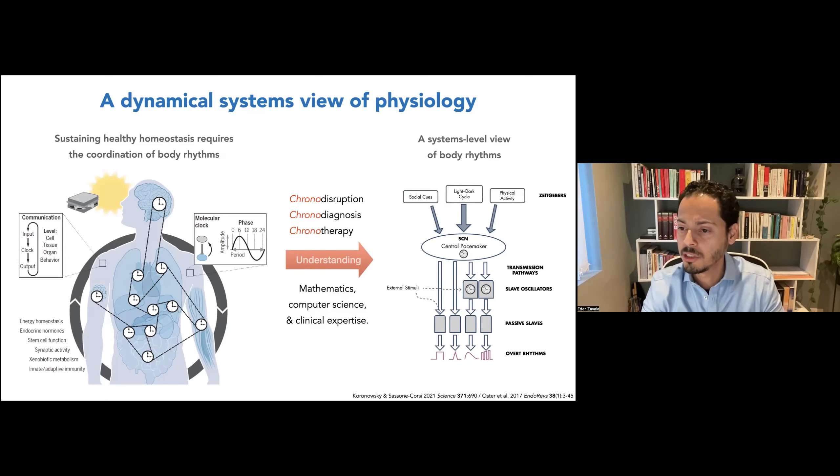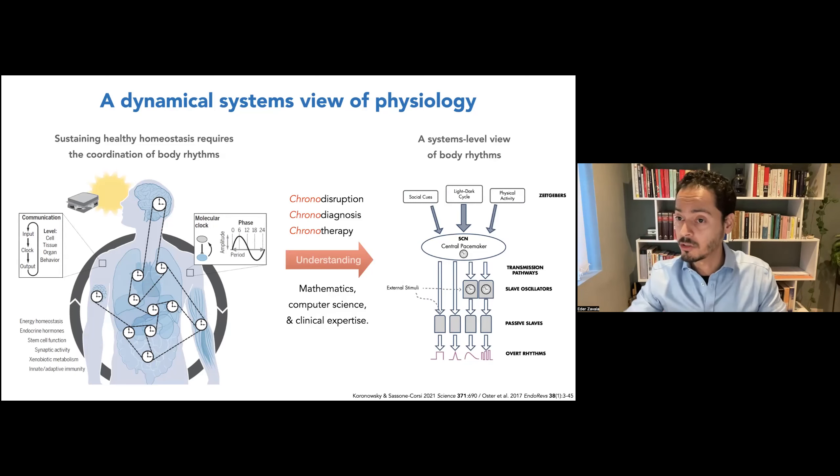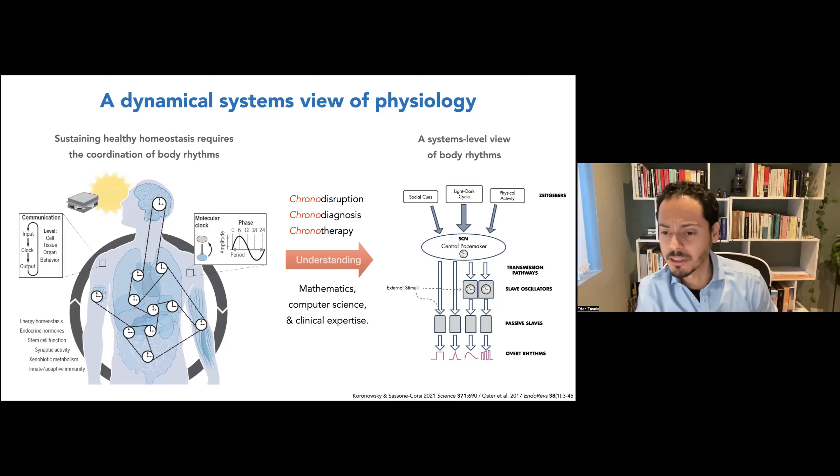We have arrived at a new systems-level view of physiology where we need to consider how the human body interacts with its environment, experiencing environmental and social cues, as well as behavioral inputs interpreted by the brain — in particular the suprachiasmatic nucleus in the hypothalamus — which relays information to other peripheral clocks in the body. These clocks also exchange information with each other, so it's not just a top-down hierarchical organization but more of a network, giving rise to new concepts in medicine such as chrono-disruption, chrono-diagnosis, and chronotherapy, requiring tools combining mathematics, computer science, and clinical expertise.